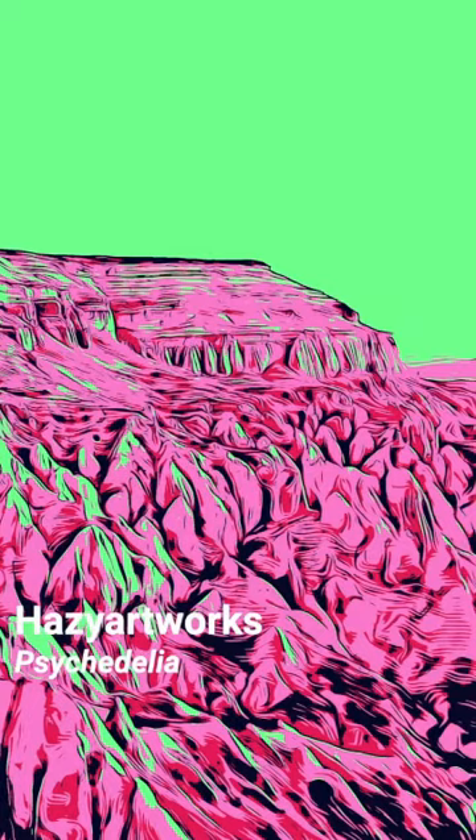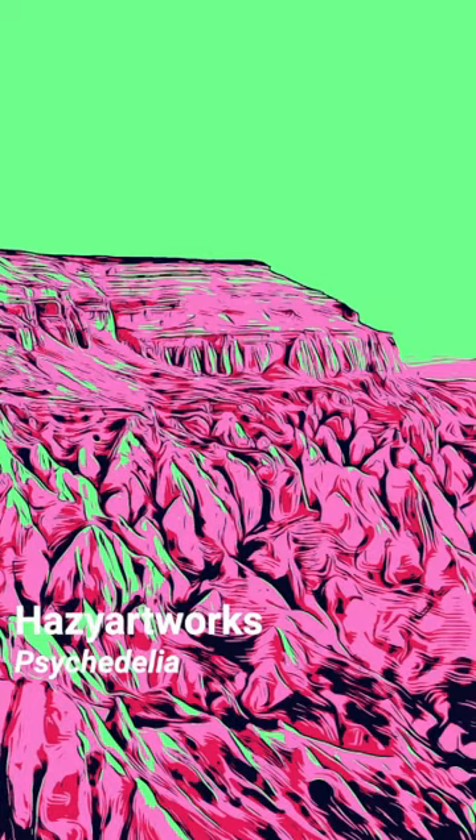Psychedelia by Hazy Outworks confuses the viewer with a melting desert landscape that looks like ice cream dripping down your fingers in a hot summer day.